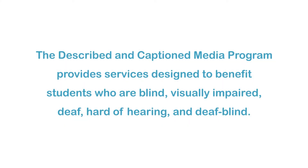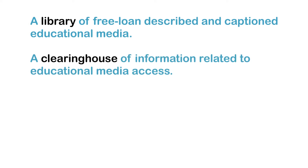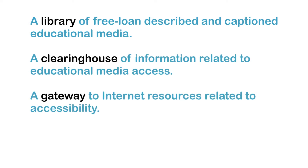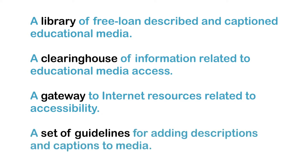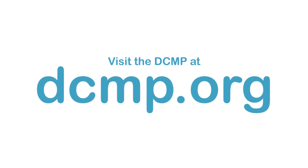The Described and Captioned Media Program provides services designed to benefit students who are blind, visually impaired, deaf, hard of hearing, and deafblind. These services include a library of free loan described and captioned educational media, a clearinghouse of information related to educational media access, a gateway to internet resources related to accessibility, and a set of guidelines for adding descriptions and captions to media. There are no user registration or service fees. Visit the DCMP at dcmp.org.